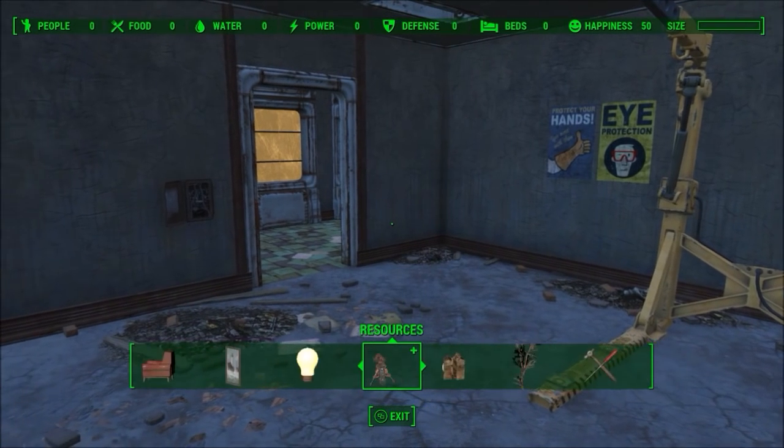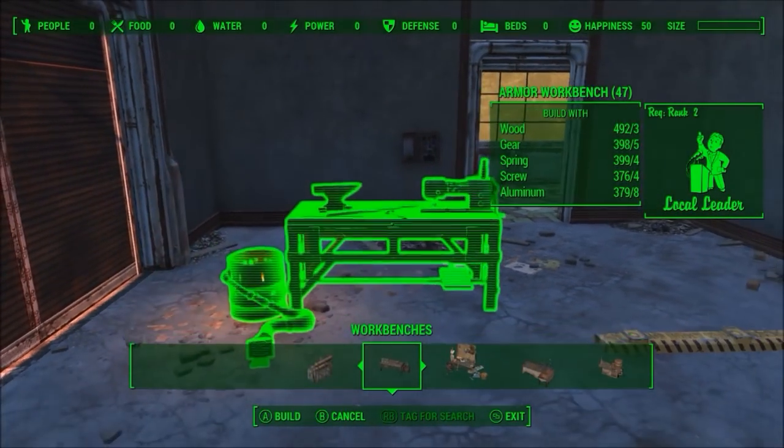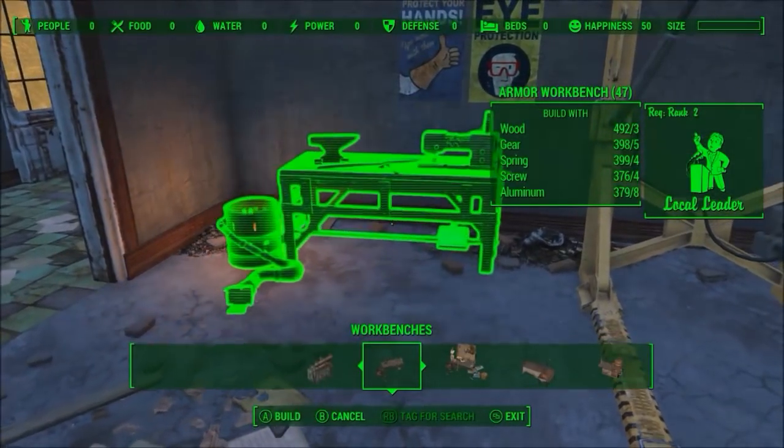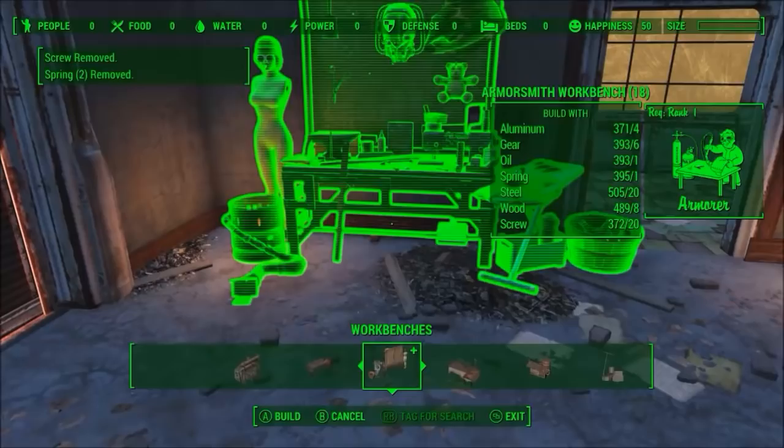Combined, these issues would make Fallout 4 unplayable. Especially considering that I have over 50 mods on my PC that are well over 900MB and more like at least 5GB.